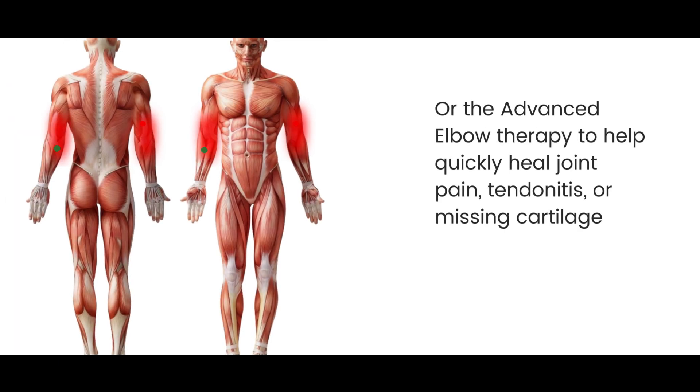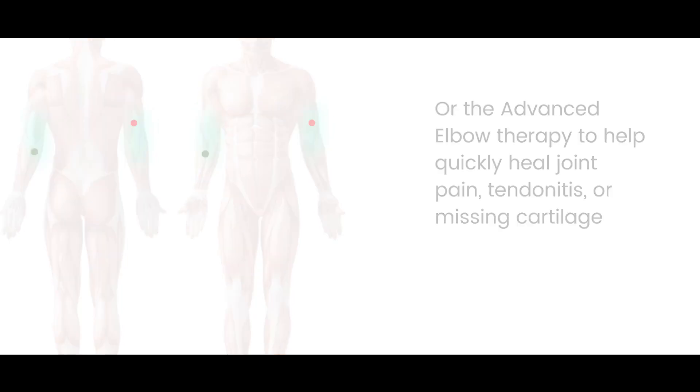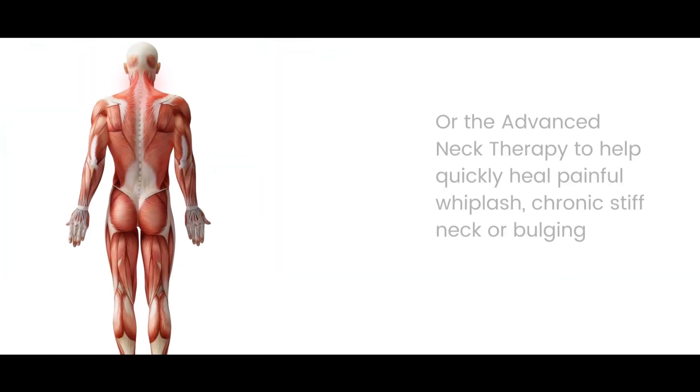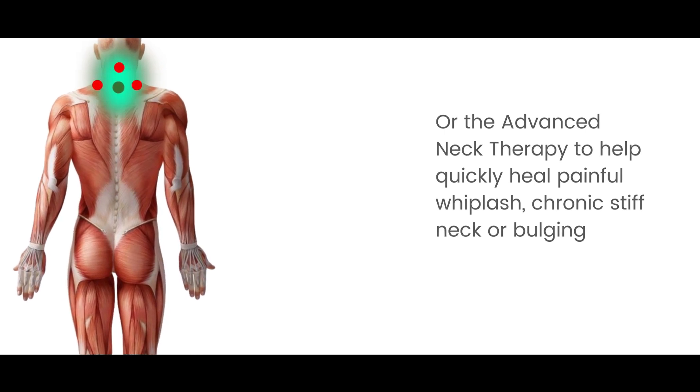Or the advanced elbow therapy to help quickly heal joint pain, tendinitis, or missing cartilage. Or the advanced wrist therapy to help quickly heal painful carpal tunnel or arthritis in the hands. Or the advanced neck therapy to help quickly heal painful whiplash, chronic stiff neck, or bulging vertebrae.